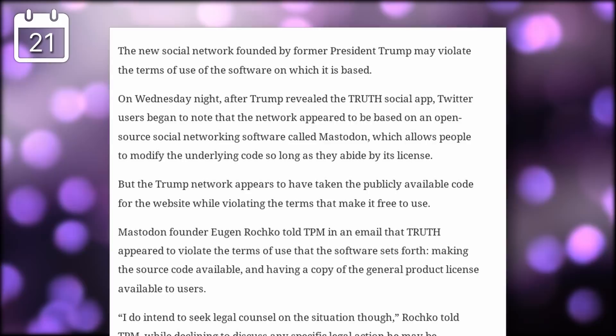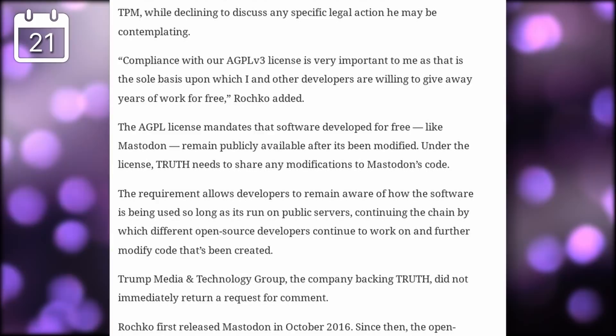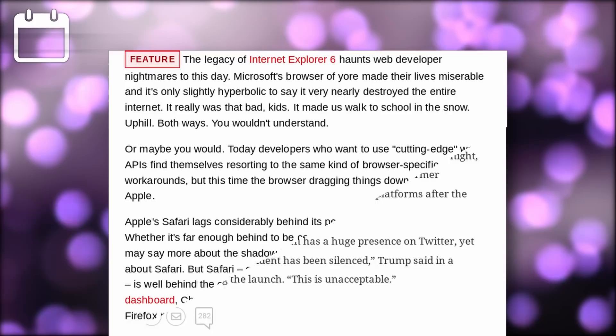A former US president will launch their own social network called Truth. It seems that this network might be built on Mastodon, which is open source and free to reuse as long as forks follow the same license — the AGPLv3. It appears that in this network's case, the source code isn't available, nor is a copy of the general public license, so it's generally breaching the license of the code it's using. Mastodon has since sent a formal notification informing them that they're breaking the rules.